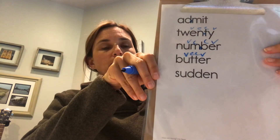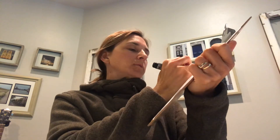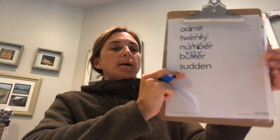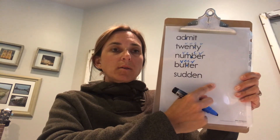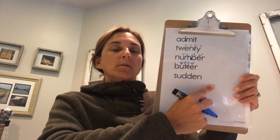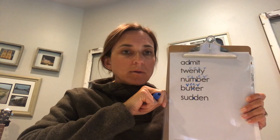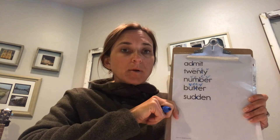Read: 'butter.' Good. I'm going to mark the VCCV pattern — where does the syllable break go? Between the two T's: 'but-ter.' Nice work! Last one — read: 'sudden.' Good. Think about the vowel patterns — where are you going to split it? 'Sud-den.' Two syllables, break between those two consonants. Perfect!